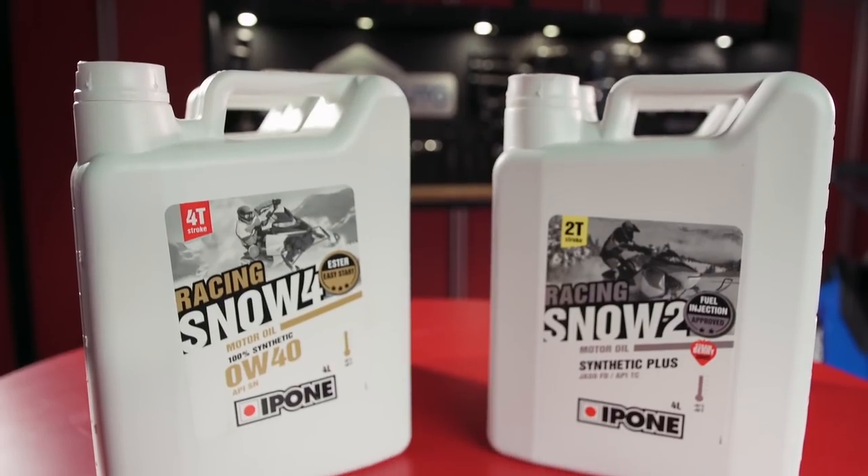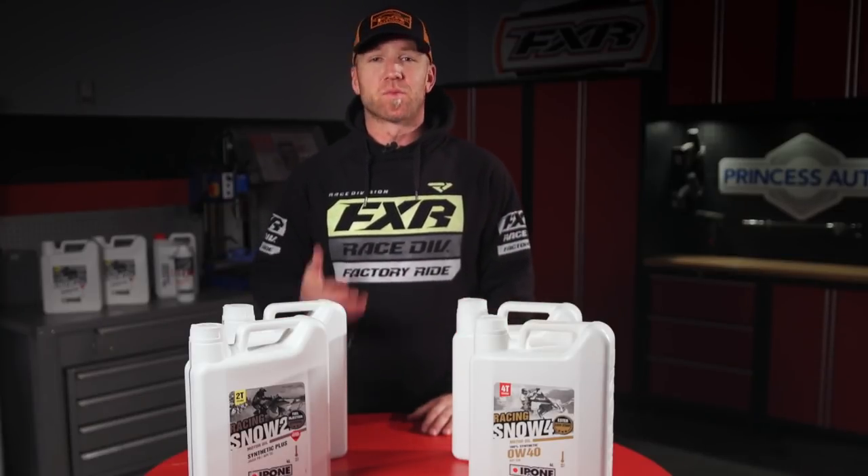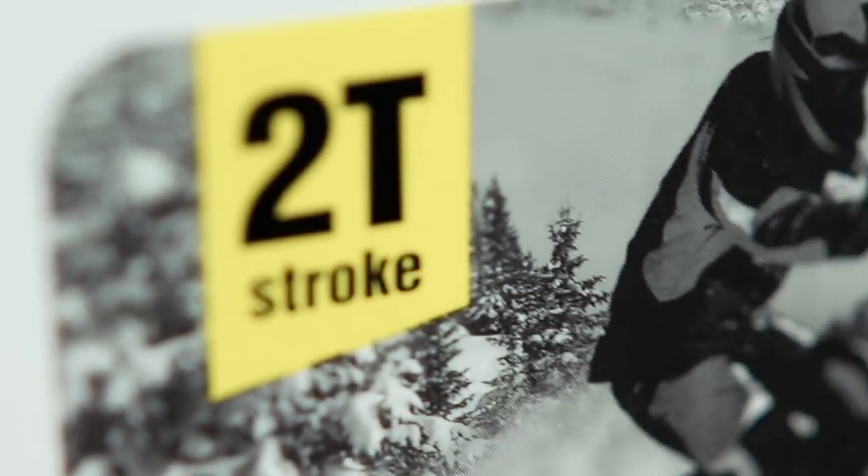On the two-stroke side of things, there are a whole lot of areas where oil can make a significant impact on your sled's reliability as well as performance. Again, I don't believe any oil will increase your sled's horsepower and I run from those claims.